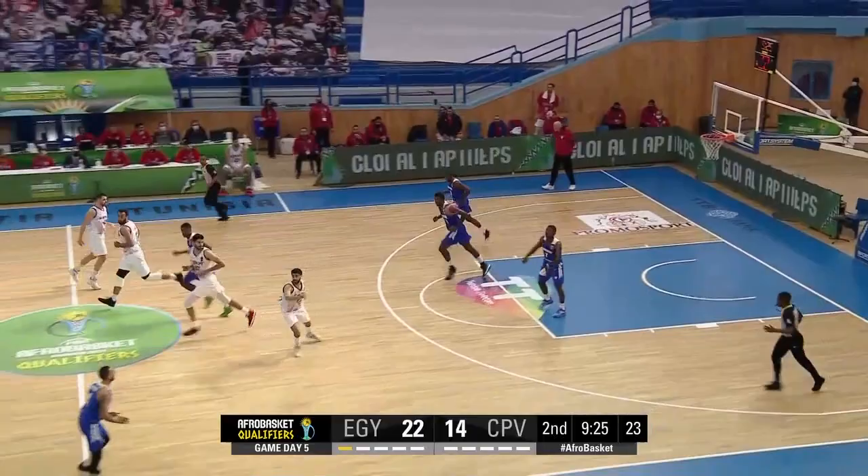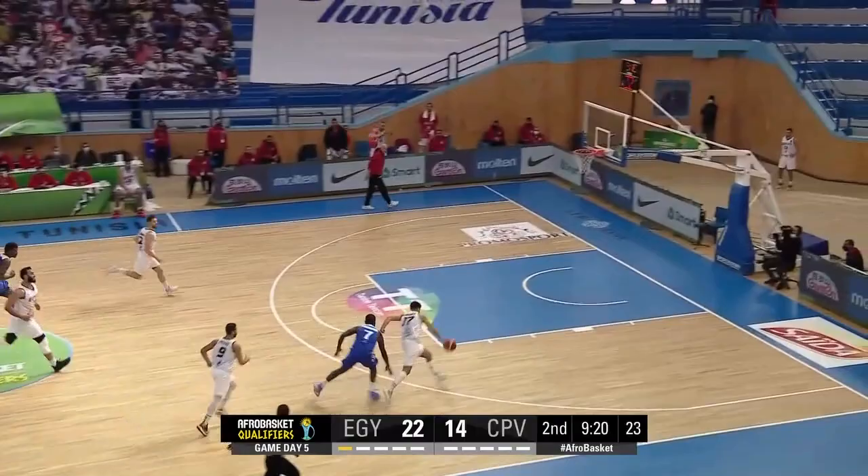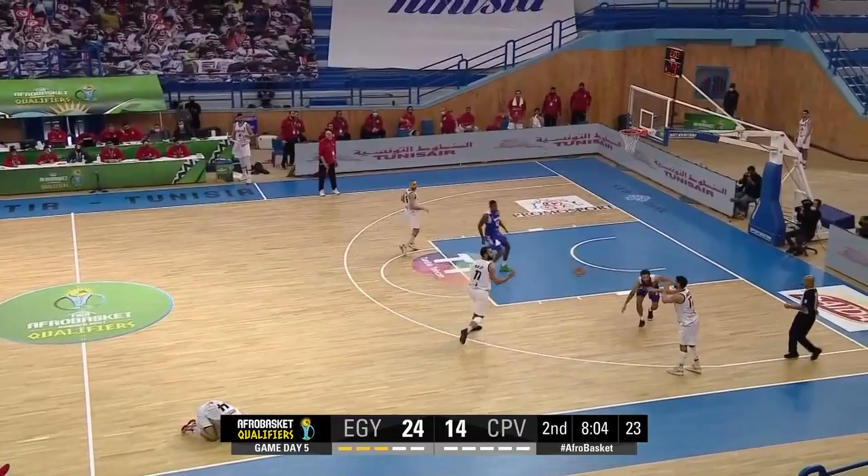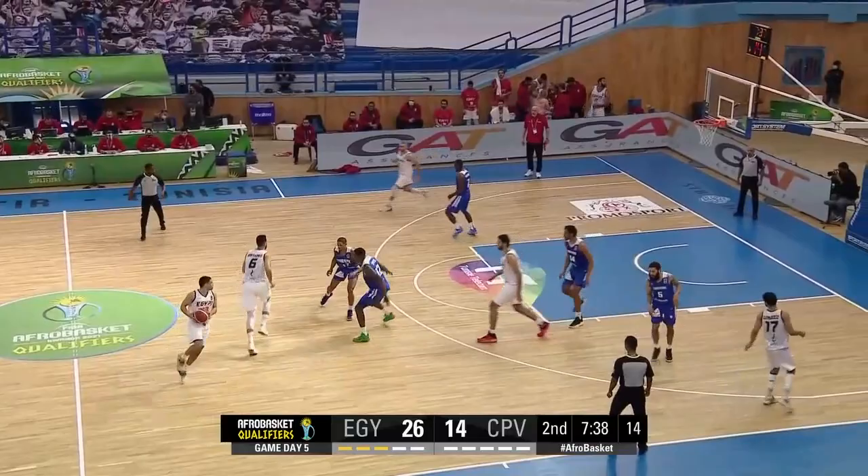No time on the clock. Defensive rebound is pulled in by Endonka. Turned over again, going the other way, easy two. If Kepford continue to dribble against this pressure, they are going to continue to turn the ball over. But the two is good.